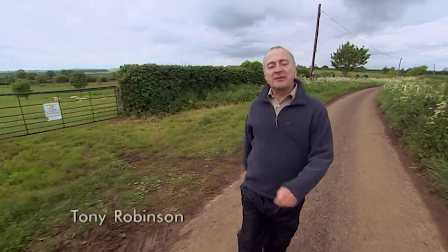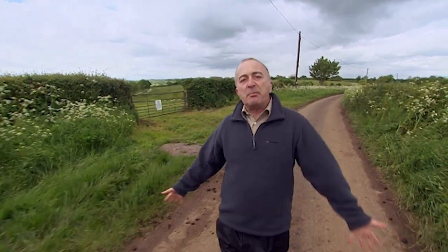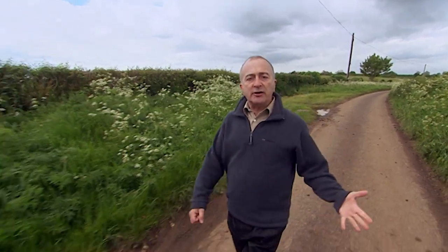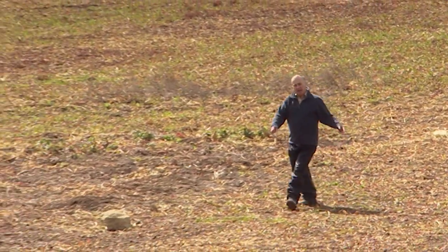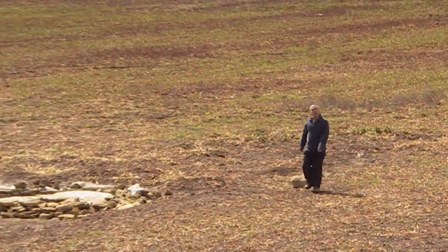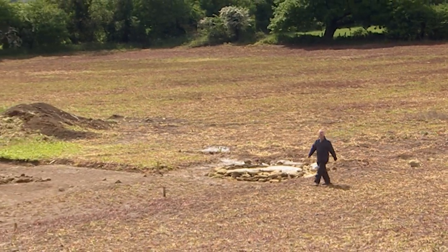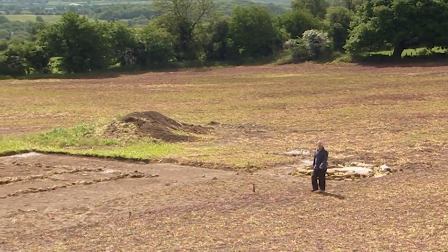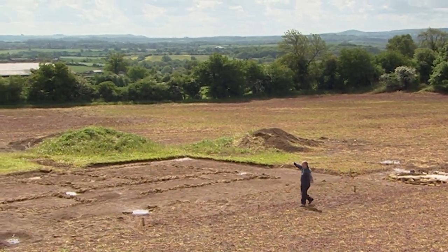In 43 AD, the Romans invaded Britain with their shining armour, Mediterranean suntans, and imperial army, but they were deeply resented by the Iron Age Brits, and it was centuries before the country was well and truly Romanised. At least, that's the story we know and love. But here, in an idyllic part of Somerset, is a site that tells a very different story.